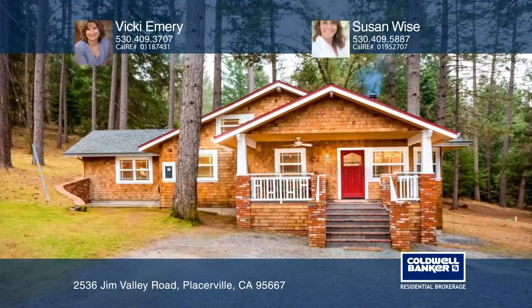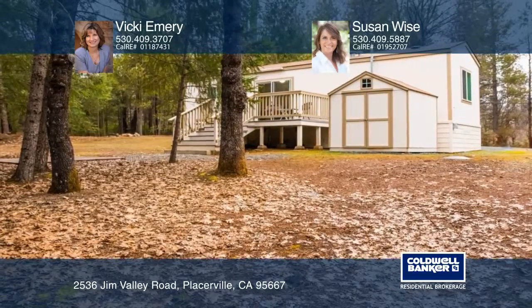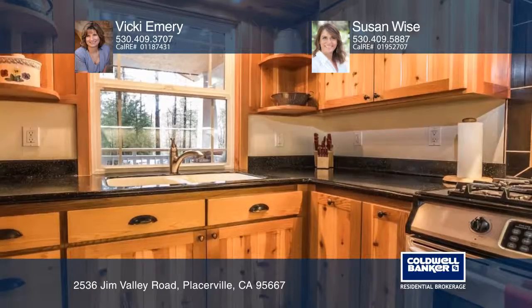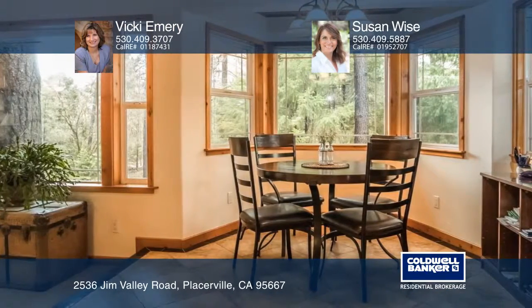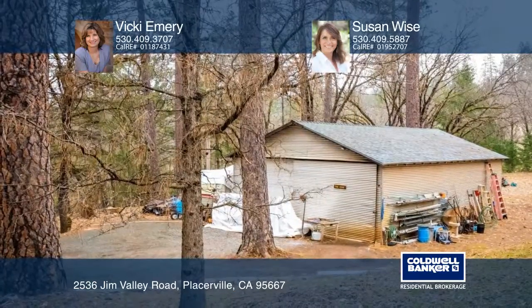Don't miss this charming, updated, craftsman-style home and a 2014 manufactured home on approximately 10 gorgeous acres. The main home features fantastic attention to detail with soaring open-beam ceilings with skylights and custom cabinetry. Enjoy working in the separate workshop or tending to your garden.